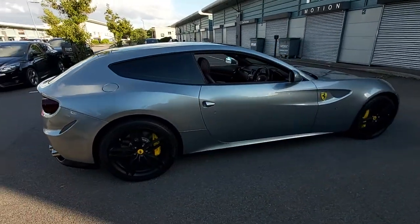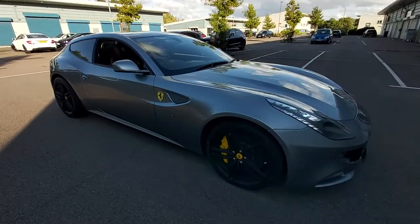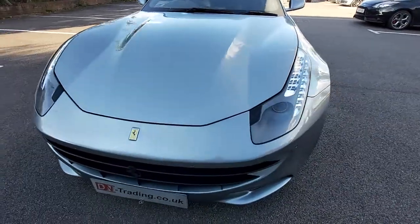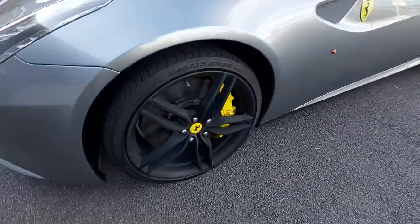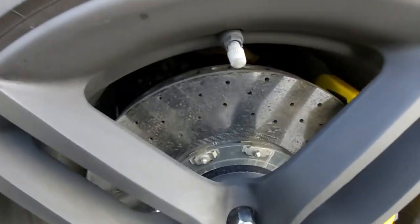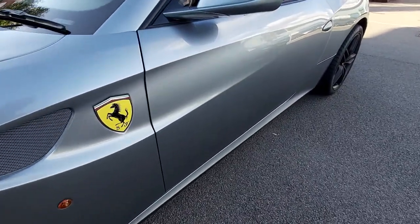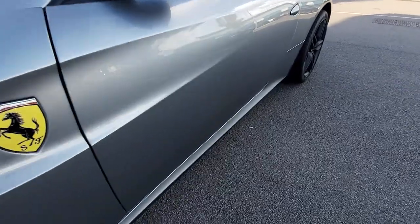As you can see, it's in outstanding condition. No scratches, no dents, no different coloured wing mirrors or bumpers. Everything is as it should be. It has 20-inch alloy wheels, yellow brake calipers, and ceramic brake discs, which are huge. Only 2,291 of these were ever produced.